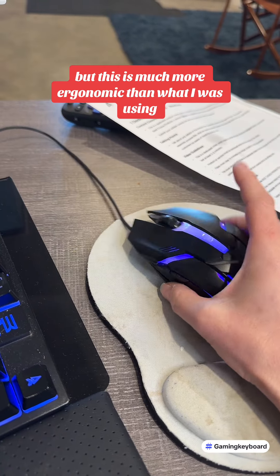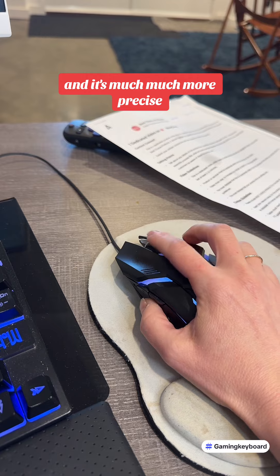And he's right. It's much more ergonomic than what I was using, and it's much more precise.